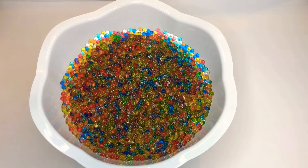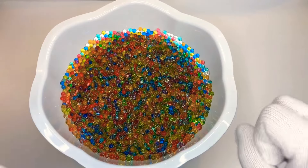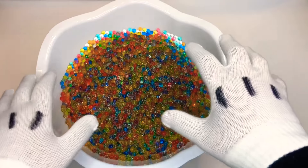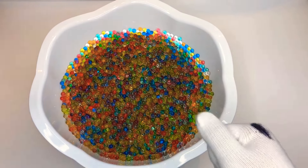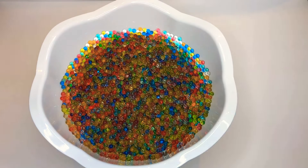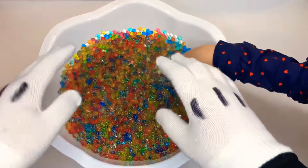Now, girls — now, everyone — we have done something super special. We have hidden little toys all in here, and we're going to look for them together. Alright. So first, Morgan, I want you to put your hand in here and feel around and pull out a toy.